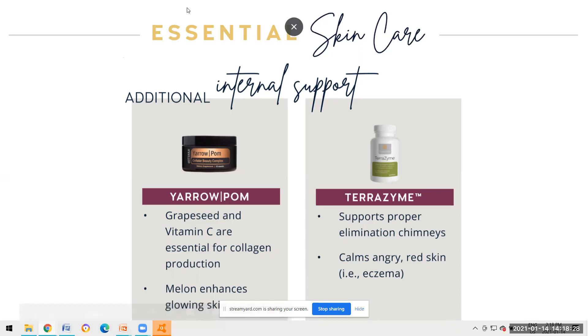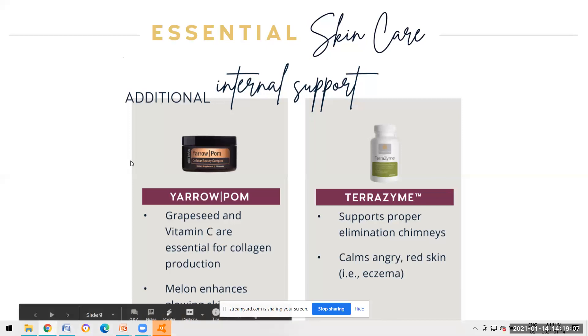Terrazyme is going to really address the digestive system and microbiome. It helps your body to properly eliminate through the chimneys. If you have acne or troubled areas, it means the body is trying to find the fastest chimney for eliminating toxins - usually through the pores. Terrazyme also helps to calm eczema and red skin.